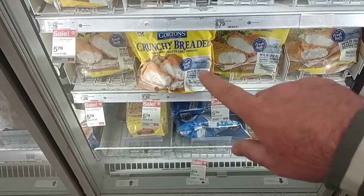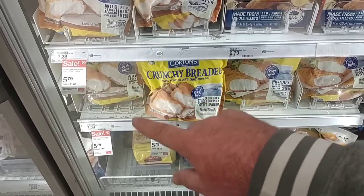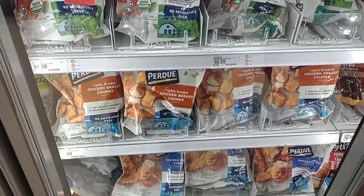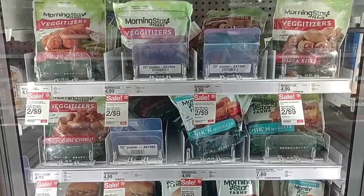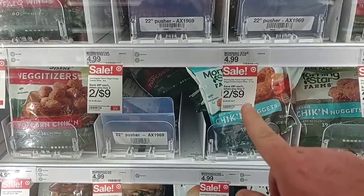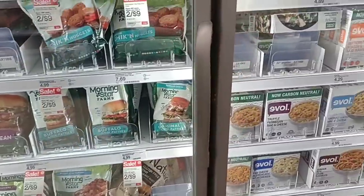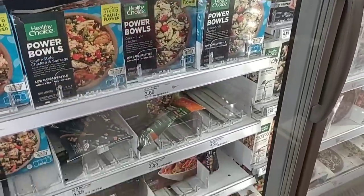They do have a sale on Gordons fish — even cheaper than Meijer's $5.99, these are $5.79 here. They have crunchy breaded fillets and beer battered fillets. Morningstar products have gone up here at Target — these were all $3.99 not that long ago, now $4.99, up a dollar. There is a sale on them: two for $9, so $4.50 each. Target also has a whole aisle dedicated to plant-based options and Beyond Burger products.